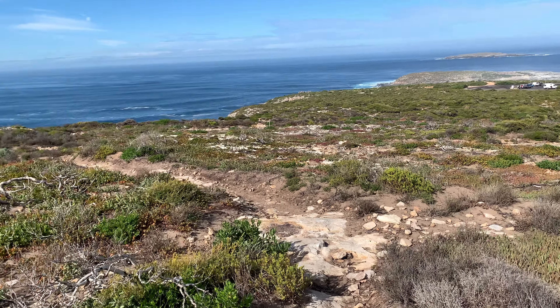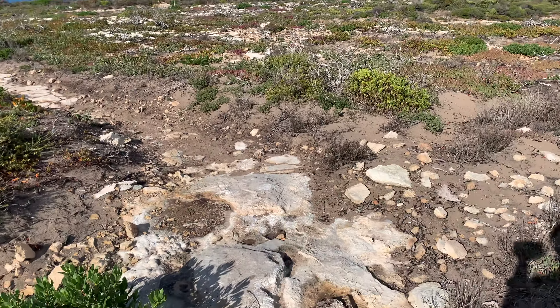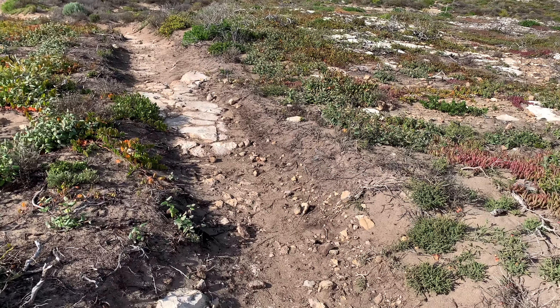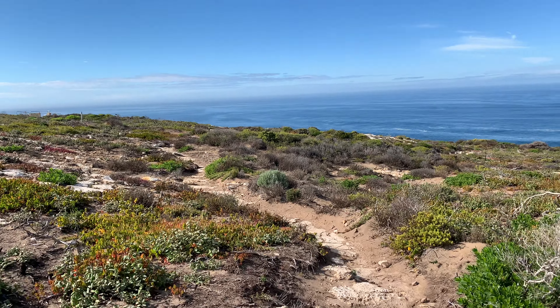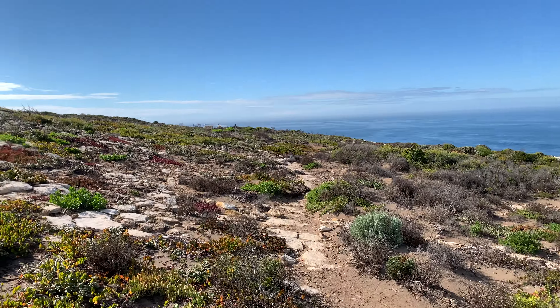Right now we're walking to Admiral's Arch to see the remarkable rocks. Wait Simon, I want to take a picture. There's a trail sign. Oh, there's a lookout.